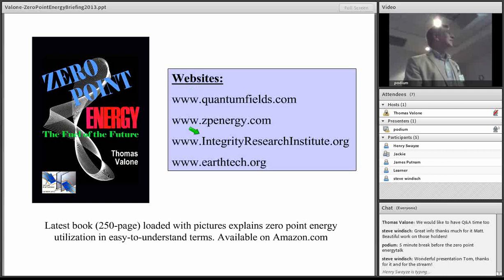Our website is IntegrityResearchInstitute.org. You can click on two places — one is going to space — and actually pull it up right now.